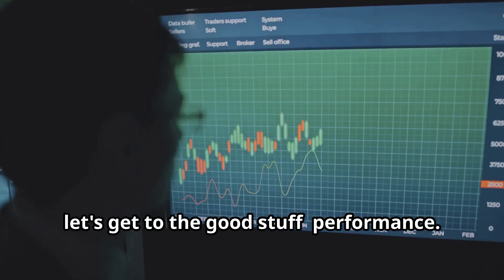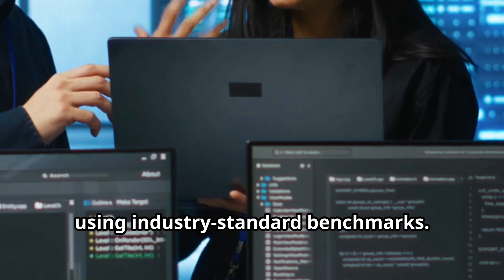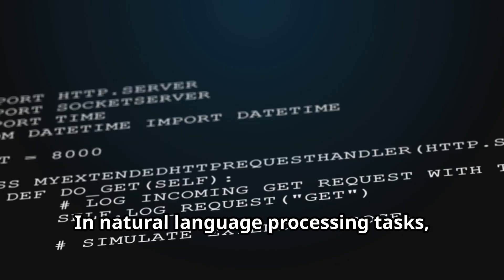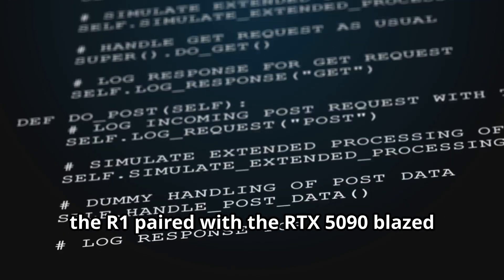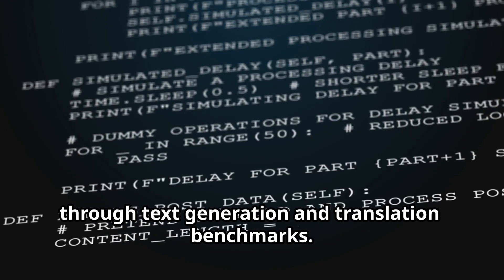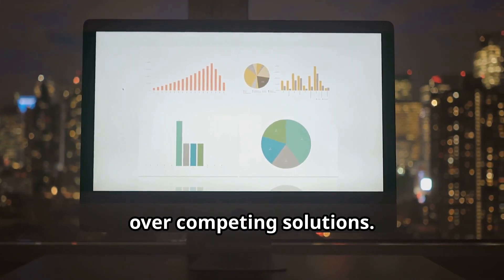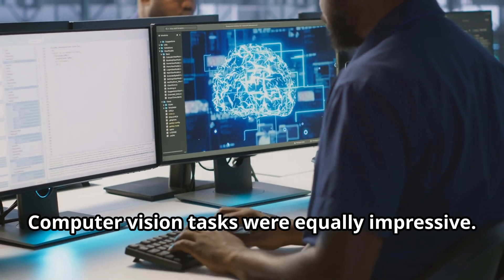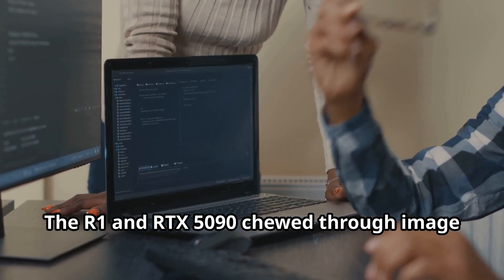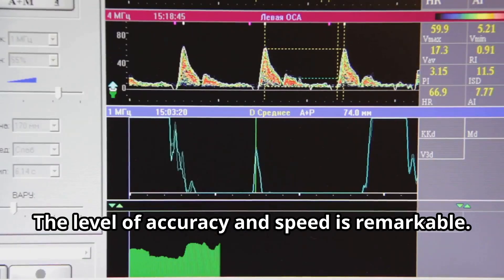Okay, let's get to the good stuff: performance. We ran the DeepSeq R1 through its paces using industry-standard benchmarks, and the results are impressive. In natural language processing tasks, the R1 paired with the RTX 5090 blazed through text generation and translation benchmarks — we saw significant speed improvements over competing solutions. Computer vision tasks were equally impressive. The R1 and RTX 5090 chewed through image recognition and object detection benchmarks, with a remarkable level of accuracy and speed.